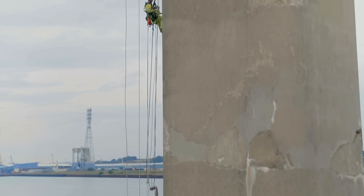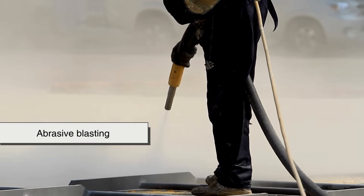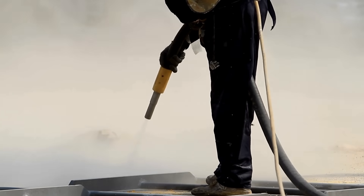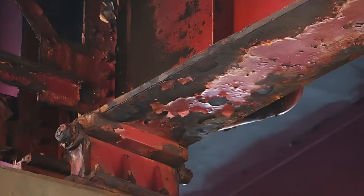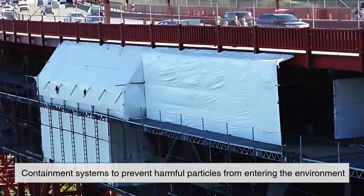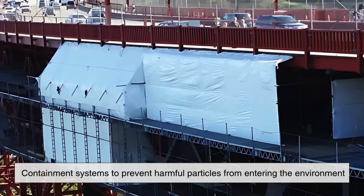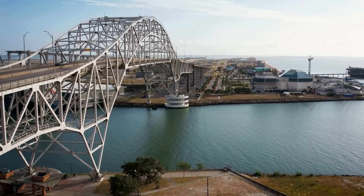The process of painting a bridge is no small task. First, the old peeling or cracked paint has to be removed, often using a method called abrasive blasting — essentially shooting sand or other materials at high speed to strip off the damaged layer. This also removes any rust that may have formed underneath. But this step generates a lot of dust and debris, so crews must set up containment systems to prevent harmful particles from entering the environment, especially if the old paint contains lead, which was commonly used in the past.